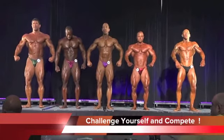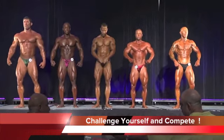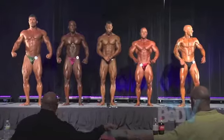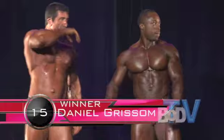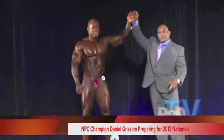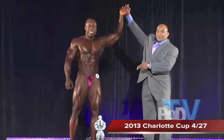What do you guys think about these guys and the talent that was here tonight? Daniel Grissom walks away with the overall trophy for the Charlotte Cup. This is an amazing win. He will now move on to the national level, where a win there will bring him a pro card. Here he is with promoter Johnny Stewart.